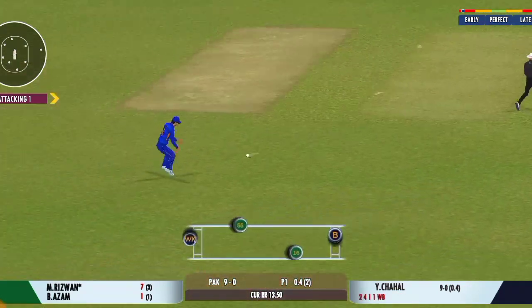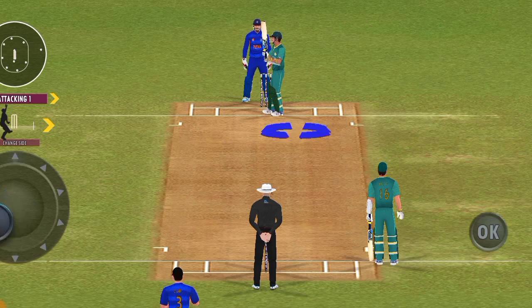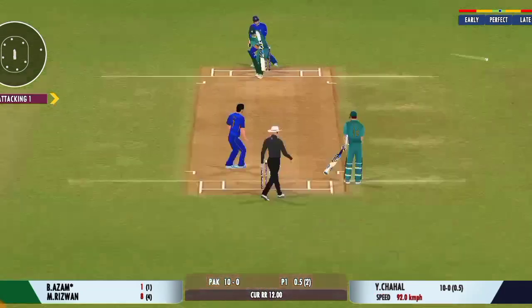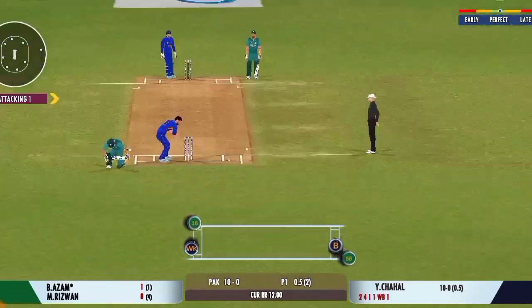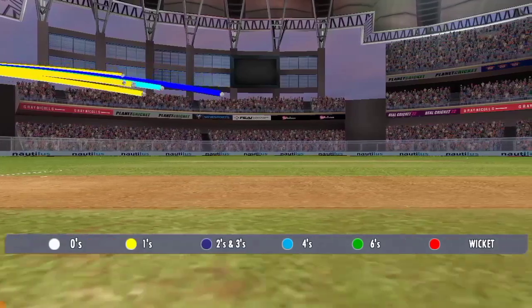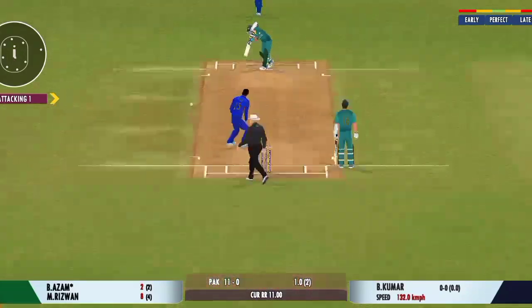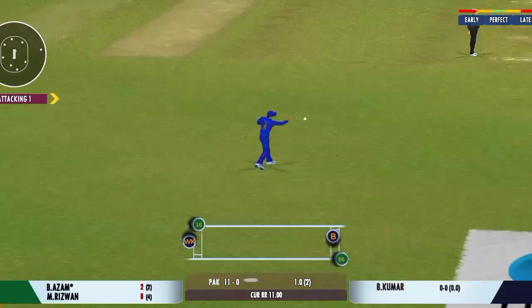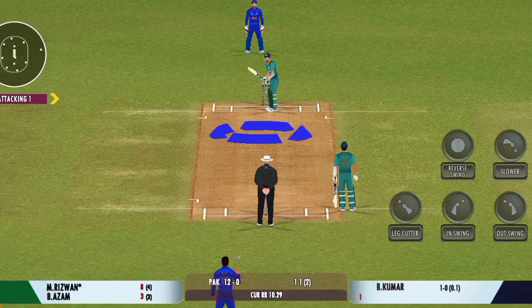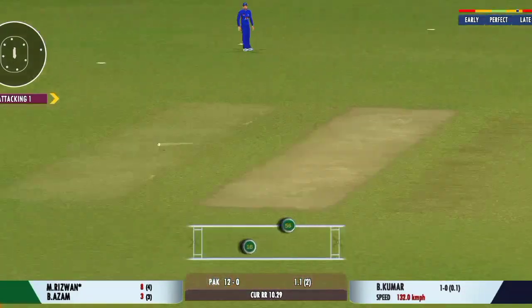Couldn't time that as well as you'd have liked. Very good running between the wickets. Pace bowler into the attack. Good shot for a single. Good shot, turned away for a single.